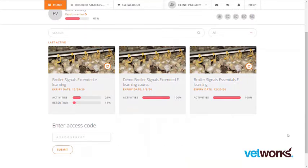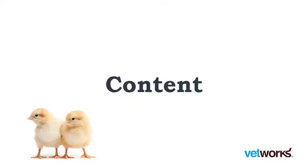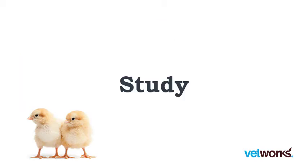Let's have a closer look at the extended e-learning course. The content is based on our Broiler Signals book and follows the same structure. It consists of 10 chapters that follow the first weeks of a broiler's life, explaining what the pitfalls are at each stage and how to manage them. You are free to start where you'd like and are not restricted to this structure.